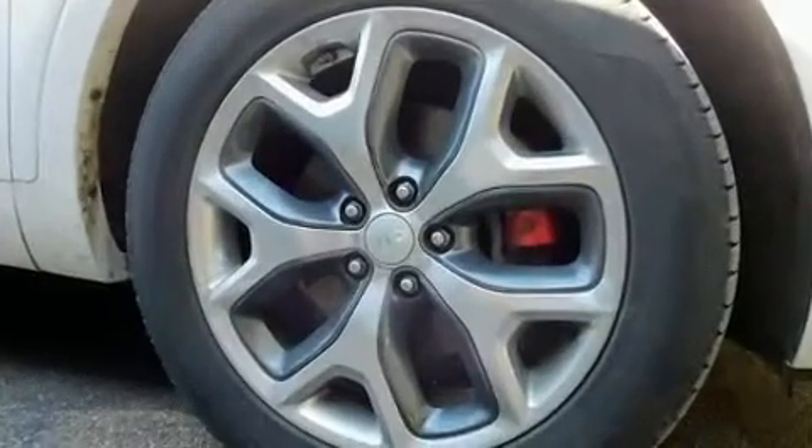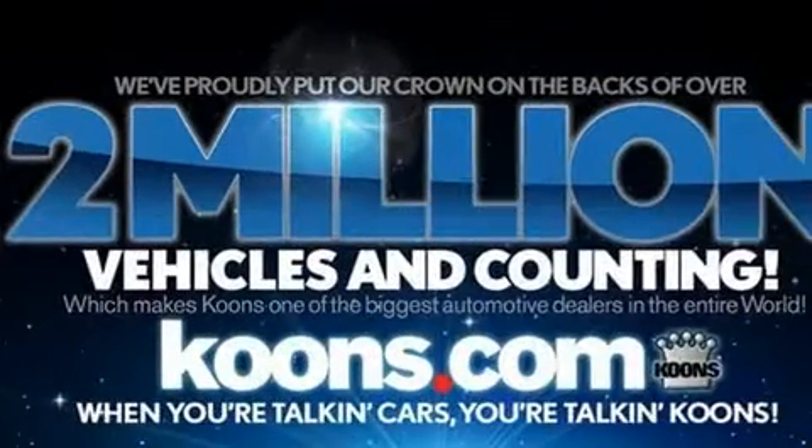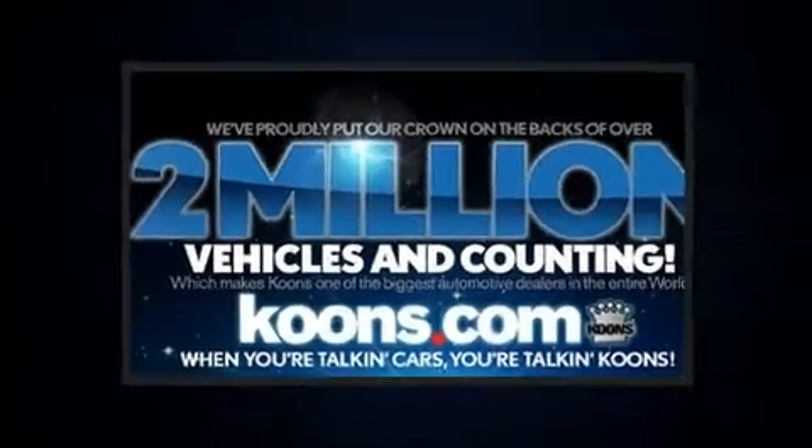Third-row seats provide an even greater maximum passenger capacity. For drivers who enjoy the natural environment, a power moonroof allows an infusion of fresh air.